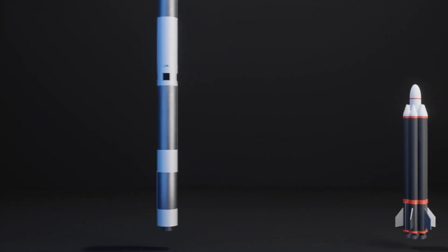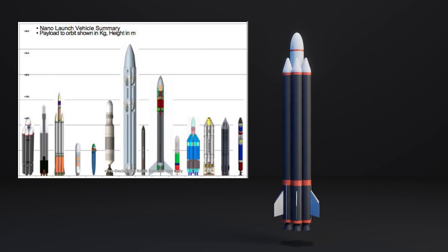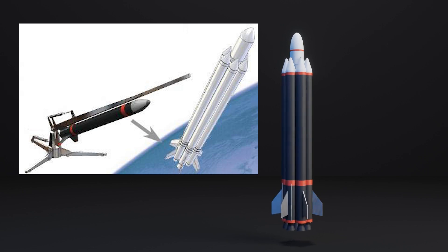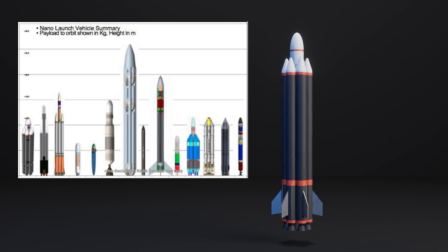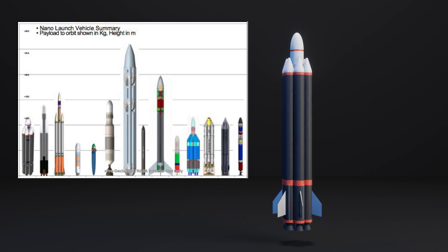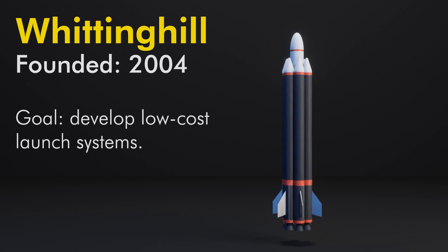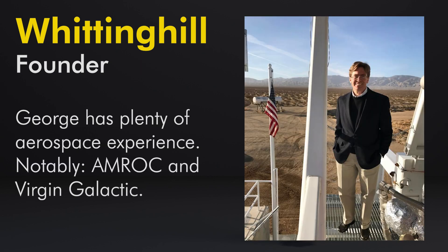This rocket has even less available on it — in fact, there are only two known images. One is in a compendium of nanosat launch vehicles made by NASA, and the other is from Space.com or Parabolic Arc. It's so rare that the forum I found this image on doesn't even know what it is. This is the Whittinghill Aerospace minimum cost launch vehicle. George Whittinghill founded this company in 2004 to develop low-cost launch systems. His background includes McDonnell Douglas, NASA, Amroc, Space Industries, and others, including working as the CTO at Virgin Galactic.